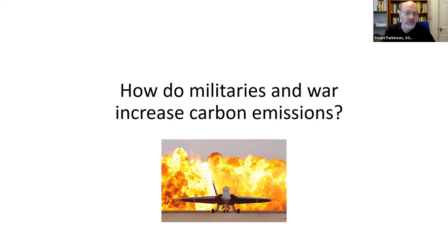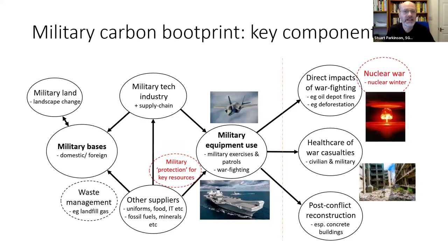How do militaries and war increase carbon emissions? The military carbon bootprint — some of you will have seen this diagram before — gives a brief overview of how militaries cause carbon emissions. The most immediate and obvious ways are in things like the burning of fuels in warships, warplanes, armored vehicles, equipment use in general on military bases, and then the huge supply chains that supply them.